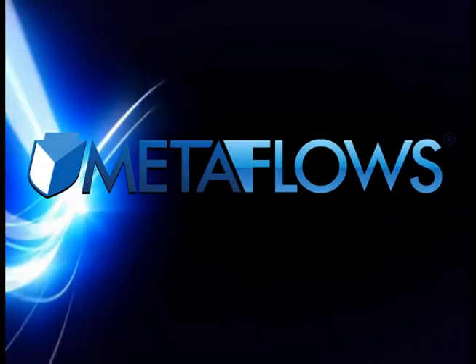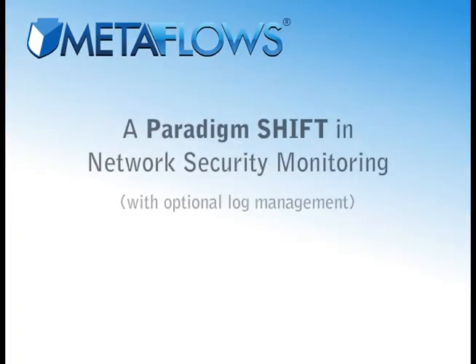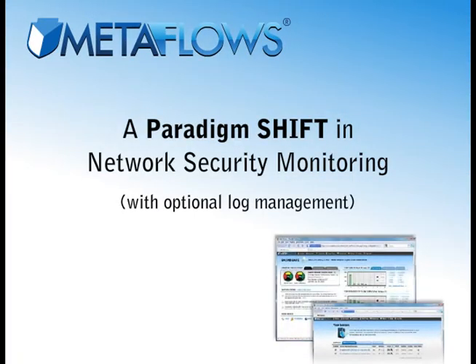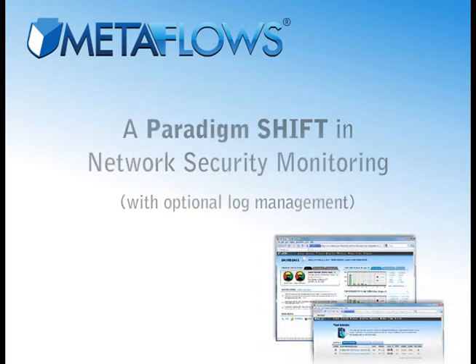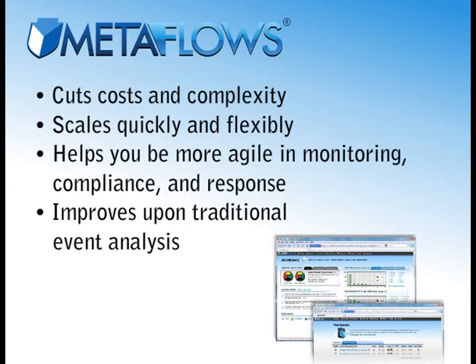Introducing Metaflows. Metaflows represents nothing short of a paradigm shift in network security monitoring. As the world's first fast-paced network security monitoring system, it naturally slashes costs and complexity, scales quickly and flexibly, helps you be more agile in monitoring compliance and response, and thanks to our patented technologies, greatly improves upon traditional event analysis.